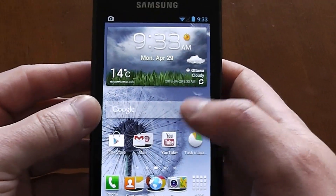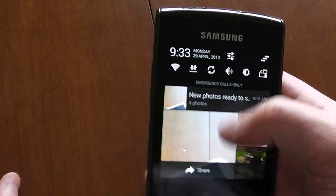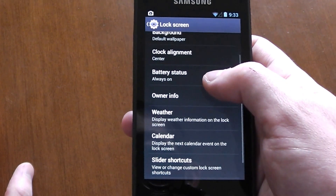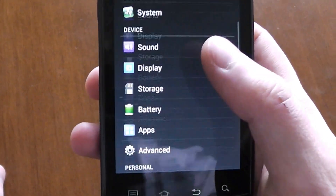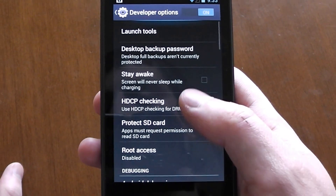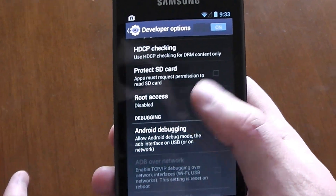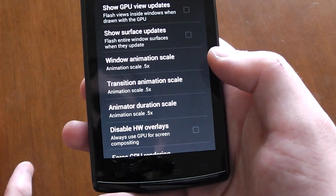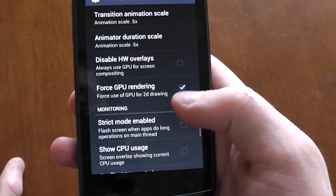The ROM works about 98 percent — the only issue is on the lock screen, owner info and weather won't work for me. Everything else works 110 percent. To improve performance after flashing CM10, developer options will be off so you want to turn those on. Make sure you have root access, then scale down window animation, transition animation, and animator duration scale all from 1 to 0.5, and turn on Force GPU Rendering.